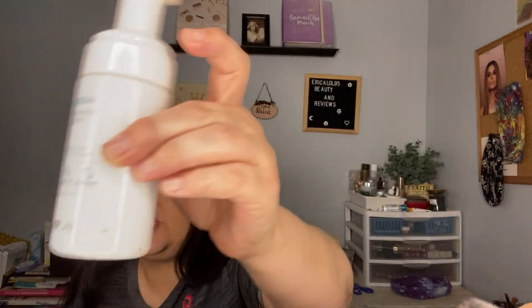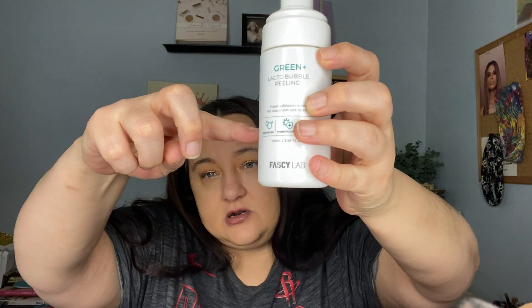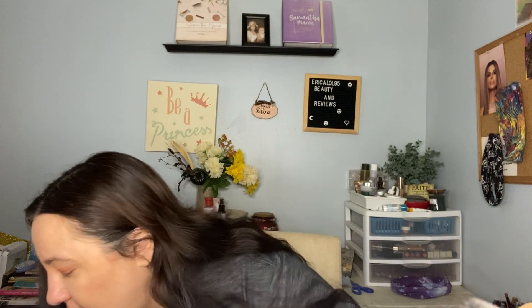This is the Green Plus Lacto Bubbling Peeling by Fast C Lab. I love it but it expired before I could finish it because you only use it every other day. You can see I've used quite a bit. It did gently peel your skin — I liked it.